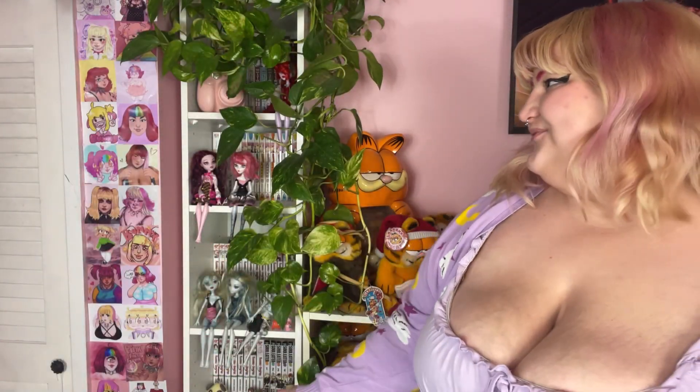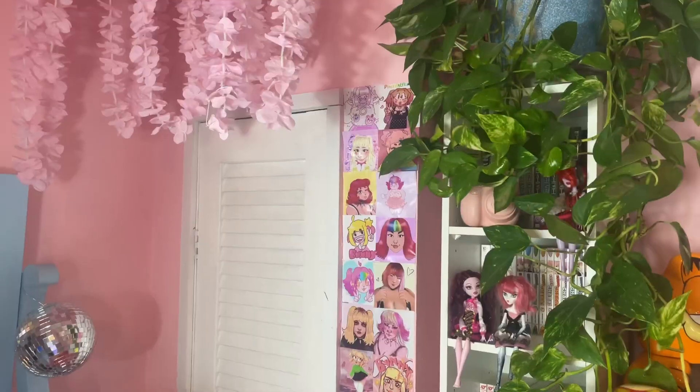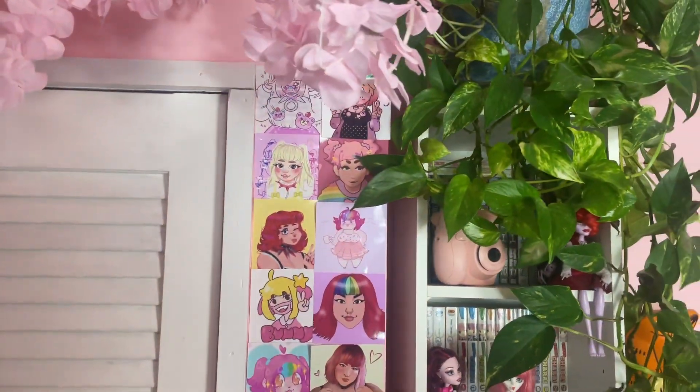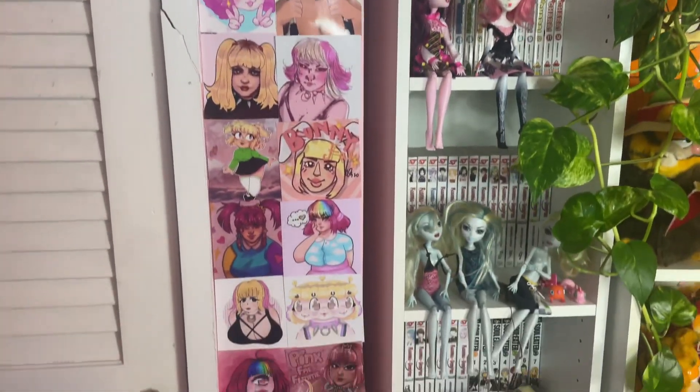Right here is my fan art wall — some of the fan art I've gotten over the years. I need to update and add more, but I love getting fan art. So if you ever think about drawing fan art of Jay, please do it!